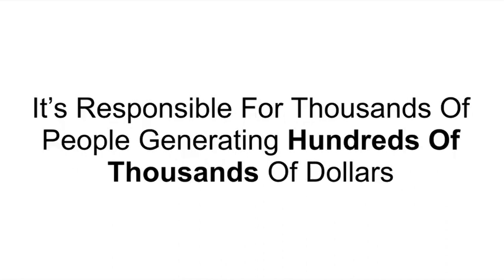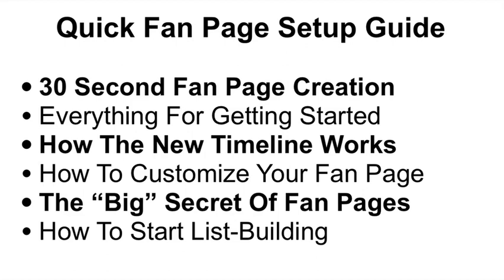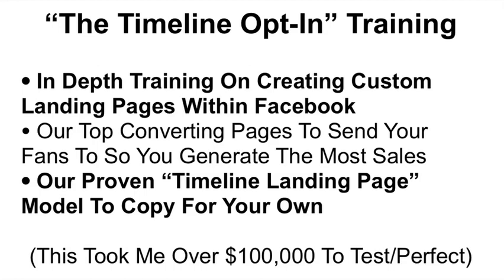This system is responsible for thousands of people generating hundreds of thousands of dollars just using Facebook. Here's what you get inside the blueprint. First, you get the quick fan page setup guide — we'll show you how to create your fan page in 30 seconds, how the new timeline works, how to customize your fan page, and I'll show you how to start list building from day one. Second, you'll get the timeline opt-in training, an in-depth training on creating custom landing pages within Facebook to build leads and generate sales. You'll get our top converting pages and our proven timeline landing page model to copy for your own fan page — a model that took over $100,000 in ads to test and perfect.